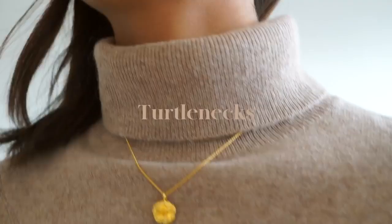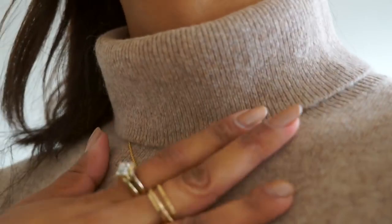Number two is turtlenecks. I am definitely an avid wearer of turtlenecks — they are my go-to. I love how chic they look and how put together they are. I prefer how they elongate my neck compared to a round neck jumper. It's something I gravitate towards every day, just throw a coat over it. Really easy to style.